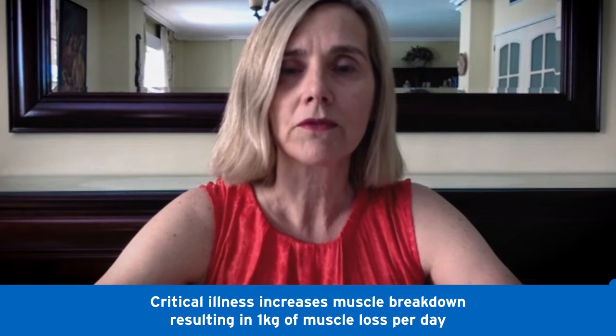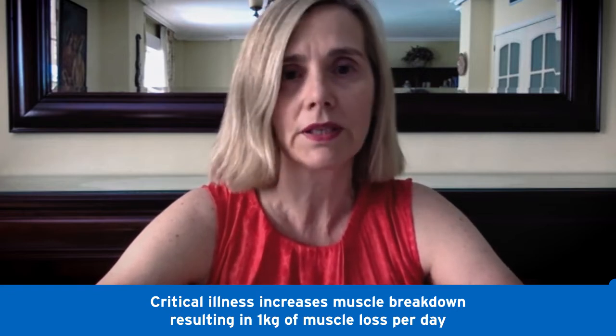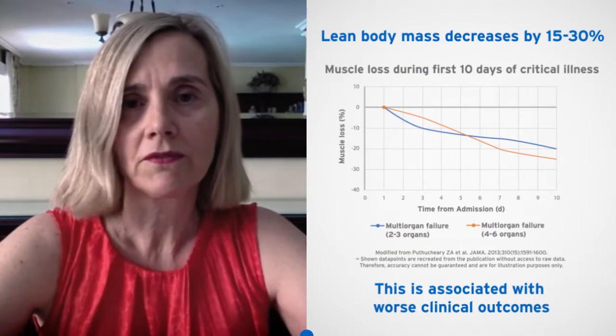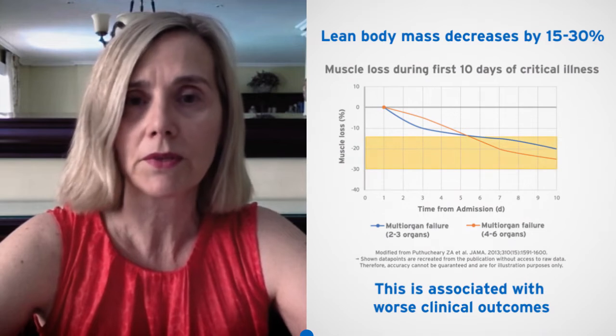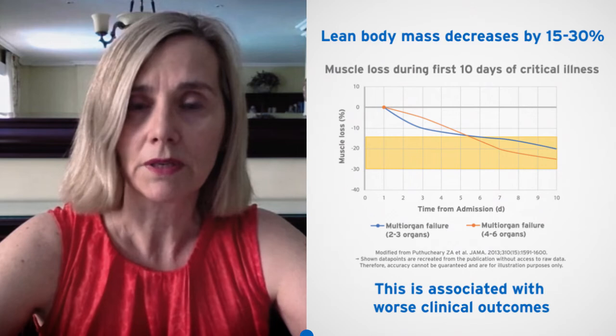As a consequence, there will be a profound decrease in muscle mass that may be as high as one kilo per day during the first 10 days of hospitalization in the unit. And this will translate into a loss of lean body mass between 15% to 30% in these patients that, of course, will be associated with worse clinical outcomes.